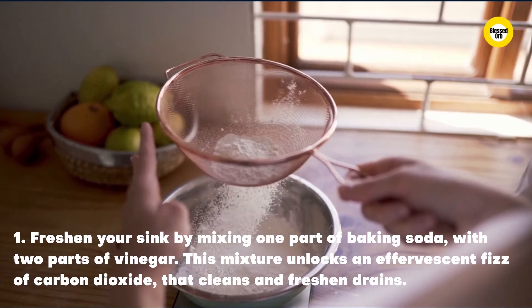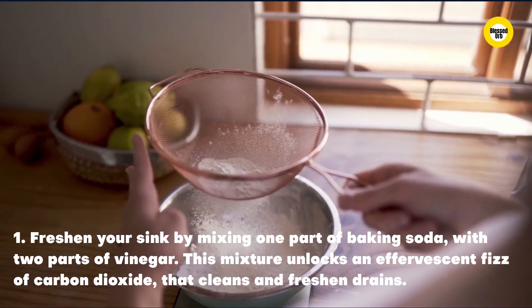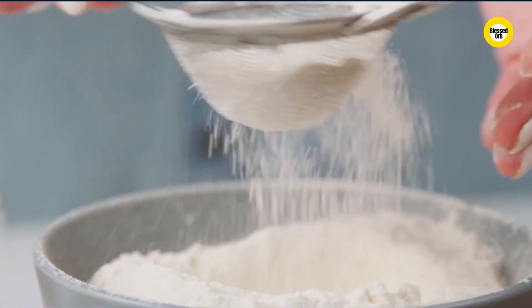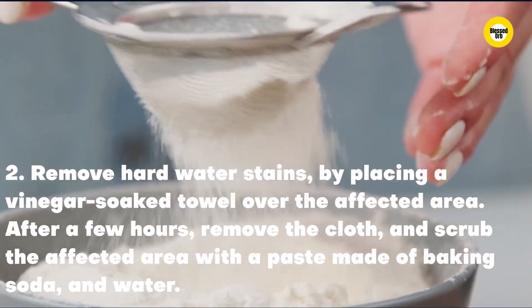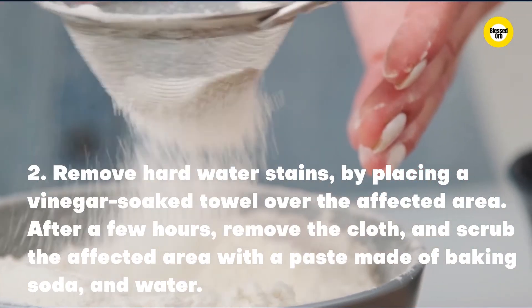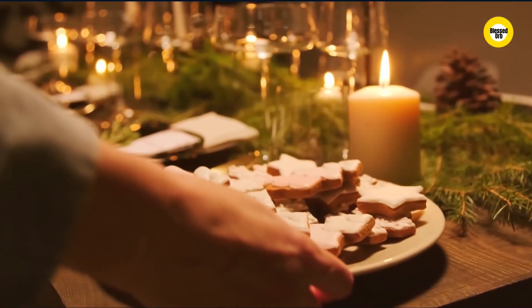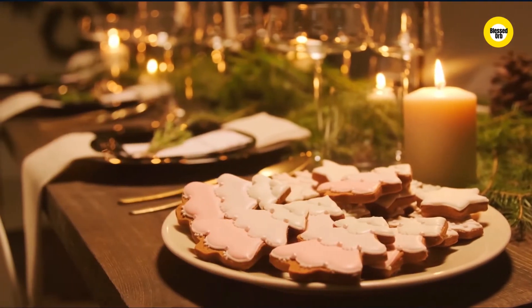Here are some recipes to try. One: freshen your sink by mixing one part of baking soda with two parts of vinegar. This mixture unlocks an effervescent fizz of carbon dioxide that cleans and freshens drains. Two: remove hard water stains by placing a vinegar-soaked towel over the affected area. After a few hours, remove the cloth and scrub the affected area with a paste made of baking soda and water.